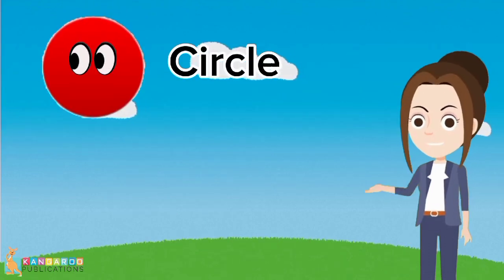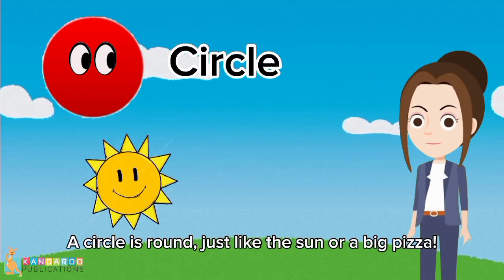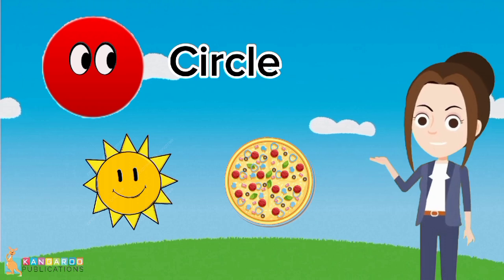This is a circle. Can everyone say circle? A circle is round just like the sun or a big pizza. Great job.